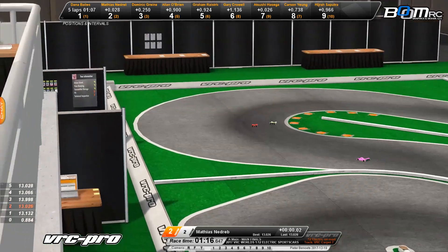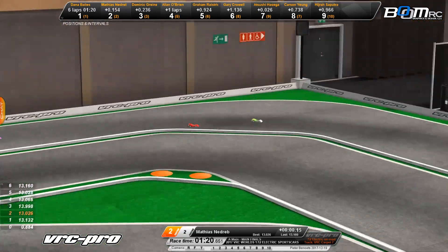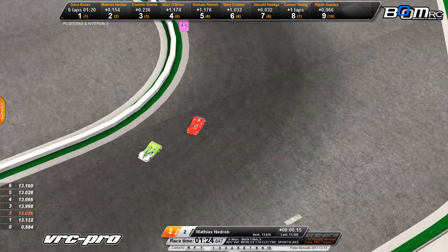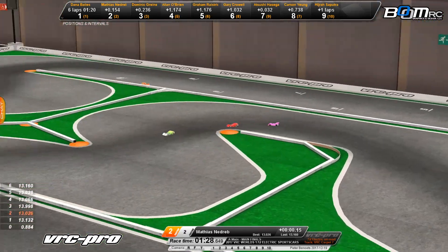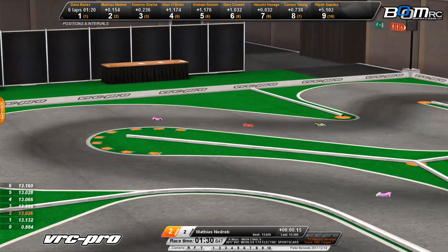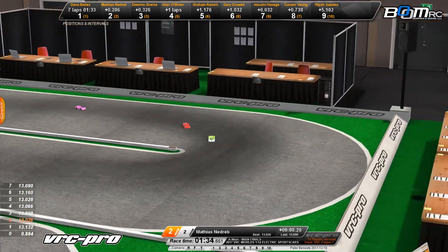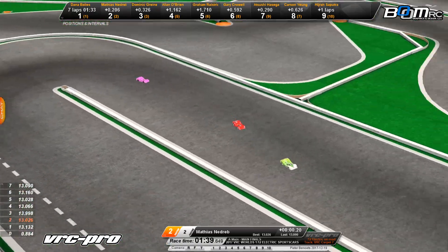A battle out front for the lead right now — Nadribo trying to take over from Bales, but Bales takes it right back. Down the backstretch they go, onto the right-hand side. Some close racing here — this is the spec class racing for 12th scale. Exciting racing, and it's only getting more exciting for our open class. Down the long backstretch once again, with a fast lap on the track right now.